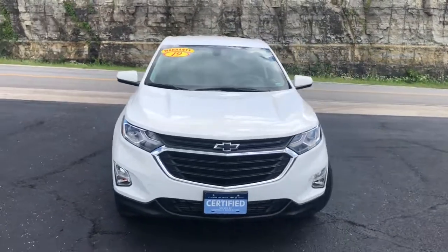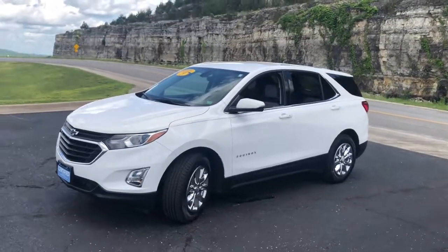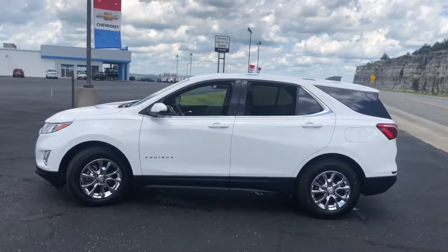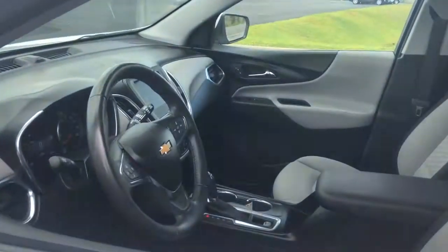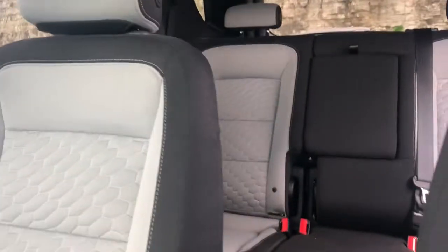Check out this 2019 Chevrolet Equinox. With less than 25,000 miles on the odometer, this vehicle stands out from the rest. The Chevrolet Equinox — the small SUV with a big spirit of adventure. Passenger-friendly, loaded with safety features, and great for hauling cargo, it's an ideal family car.